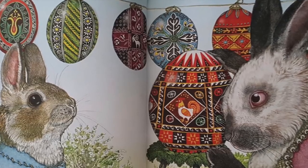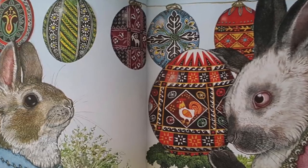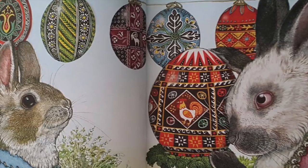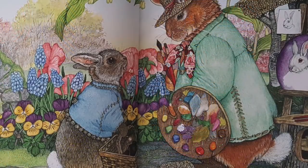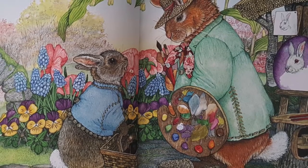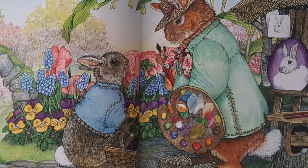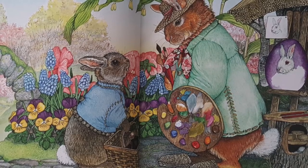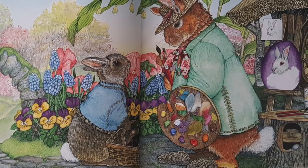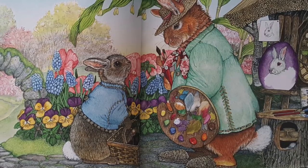Hoppy couldn't believe his eyes. I'll never make an egg that beautiful, he told Granny Irene. She smiled. Try, she said, giving him one of her special tools. Hoppy was hopping by Hans Van der Rabbit's garden when he spotted an extraordinary egg. Hans was painting a portrait of the Easter rabbit so real that he looked alive. Fantastic, Hoppy exclaimed. Thank you, Hoppy. Why don't you make a painting on your egg? He gave Hoppy pots of paint and a fine brush.